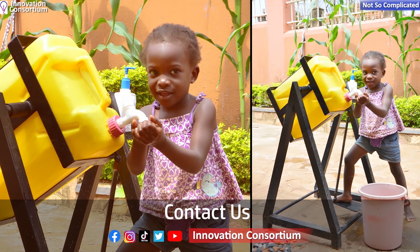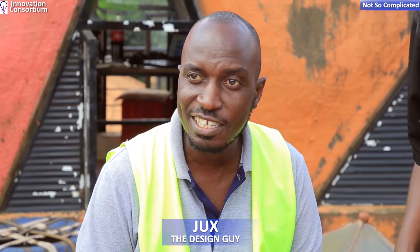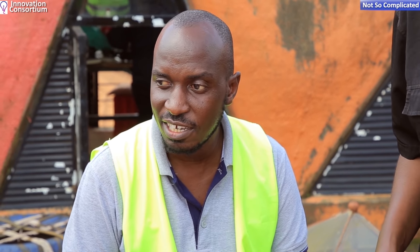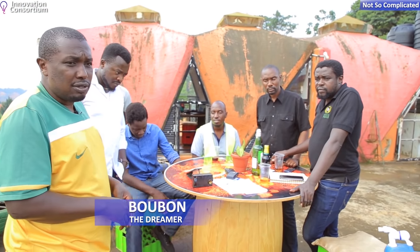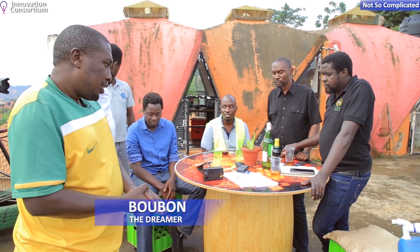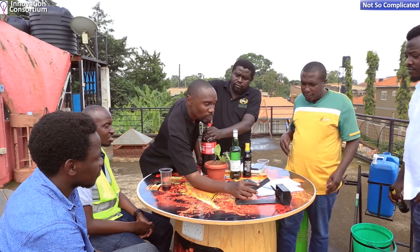I'll show you in a video — a child steps and the 20-litre jerrycan tilts, and when the kid releases, the jerrycan goes back. To make it clear: a kid weighing 10 kilos can tilt a 20-kilogram jerrycan using a foot lever with almost zero effort. That's the lever system at work. Those are the two versions we have developed.